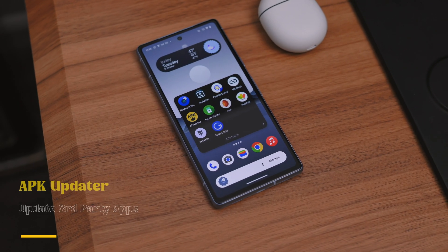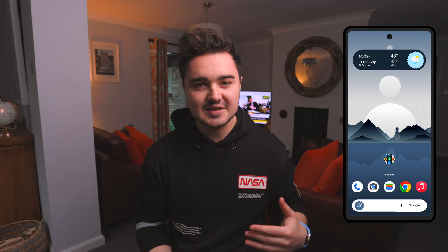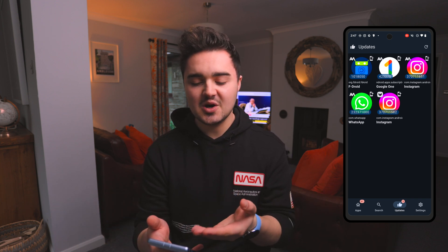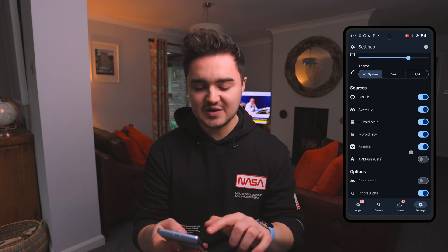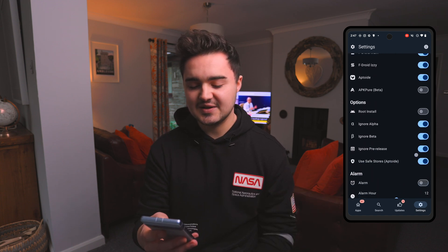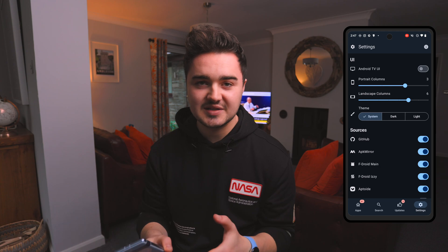Number five is APK Updater. If you often download Android apps from the internet, you know there's no built-in update support - you have to keep checking manually. APK Updater searches the web for you and alerts you when there's a new update for one of your apps, and you can update it right inside the app. You can choose which sources it searches - GitHub, APK Mirror, Aptoide, and other third-party app stores. There's also a root install option. It's a great way to keep third-party apps up to date.